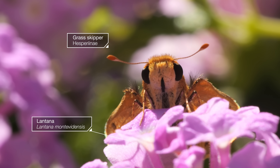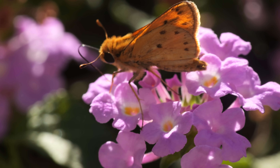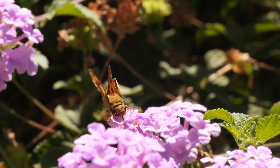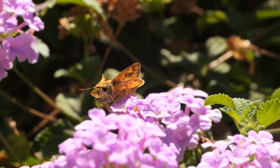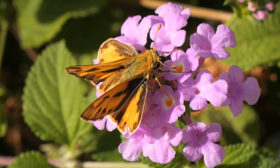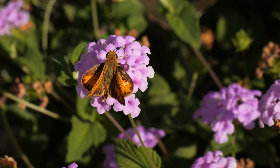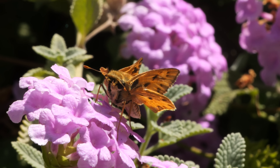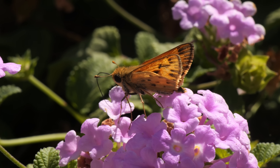Skippers look fuzzier than your average butterfly — you might mistake one for a moth. But most moths fly at night, and skippers fly during the day, some at dawn or dusk. Check out their wings. See how the two sets spread out at different angles? It makes them look like a tiny jet plane. It's known as the bombardier position, even though skippers always come in peace.